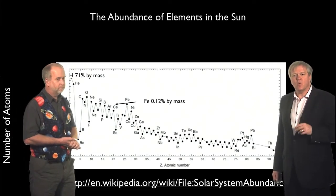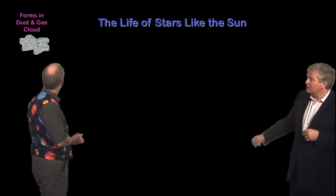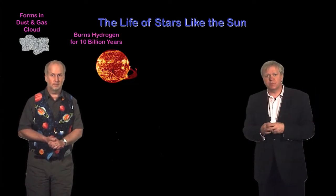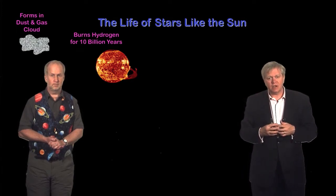Let's think about where we might find these elements. We know stars burn hydrogen and make helium, and we think they can make even heavier things. The Sun was formed about 4.6 billion years ago from a cloud of dust and gas, and it collapsed down relatively quickly. For the last 4.6 billion years, and for another 5 billion years to come, it's been burning hydrogen and forming it into helium for its nuclear reactions.